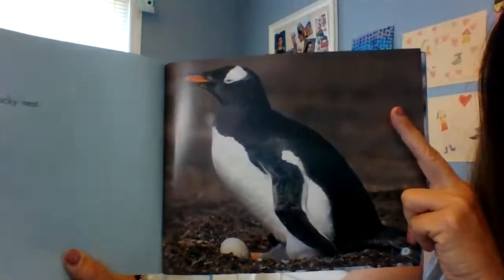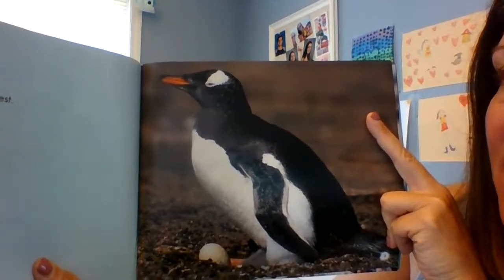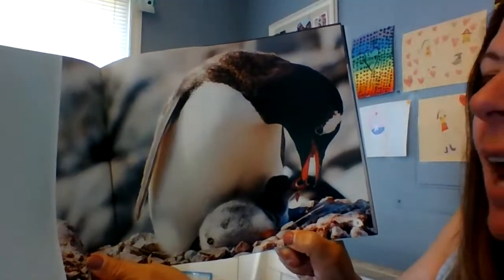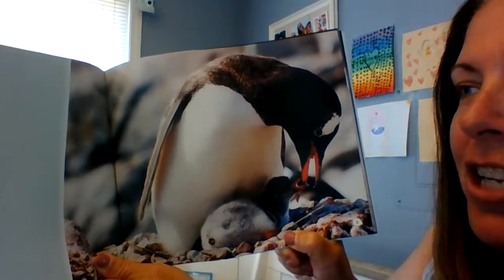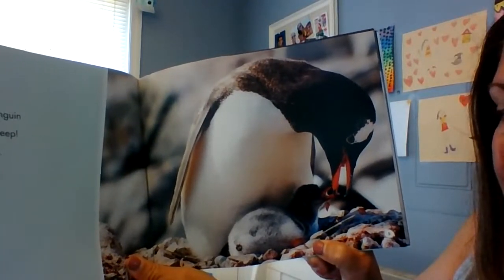A Baby Penguin Story, by Martha E. H. Rusted and Gail Sonder Smith. So maybe if I show you guys the picture, I'll look at the words here. "A white egg sits in a rocky nest. A tired dad sits on top. Pip! The egg cracks. Out hatches a fluffy penguin chick. Cheep! Chatter! Peep! The tiny chick is hungry. Its mom spits up fish into its open mouth."